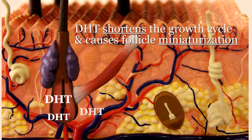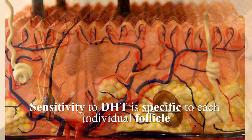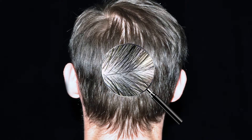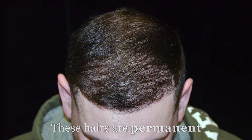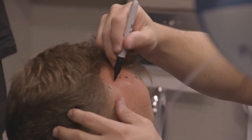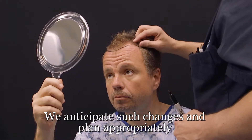Androgenic alopecia is the conversion of healthy thick hairs to clear microscopic hairs. The effects of DHT are specific to each individual hair follicle, which explains why hair follicles in the back of the scalp are not prone to loss while other hairs are. In fact, these hairs are permanent, making them ideal donor hairs for the transplant procedure. After hair transplantation, you will not lose your grafted hair. For this reason, great care is taken in creating a natural, age-appropriate plan for hair replacement, in anticipation of further changes to the native or non-transplanted hair over time.